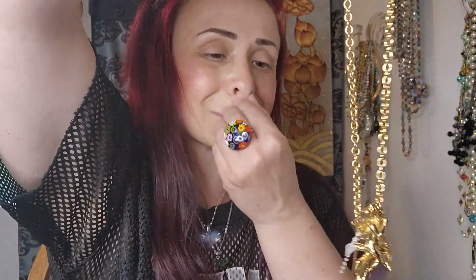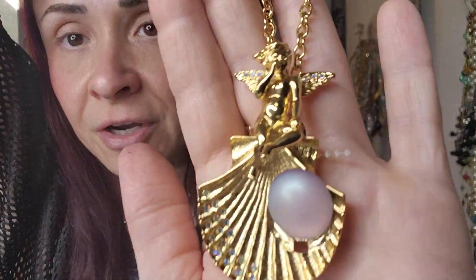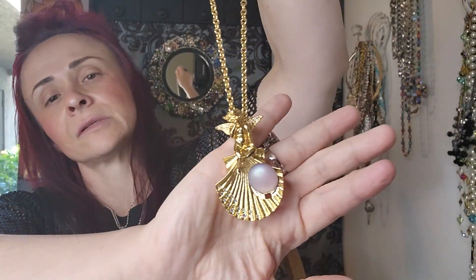I got a Kirk's Folly necklace. This one's really cool — it's a necklace and a brooch. It's a shell with an opalescent, obviously faux pearl. But this is absolutely amazing with a little cherub on the top. It's pretty long. Kirk's Folly — absolutely awesome.